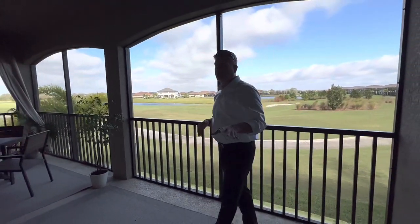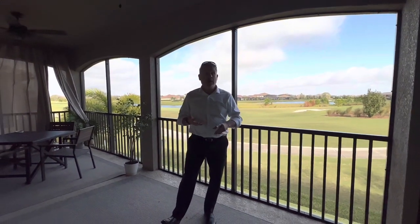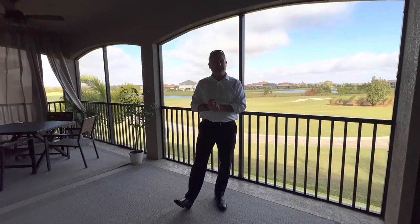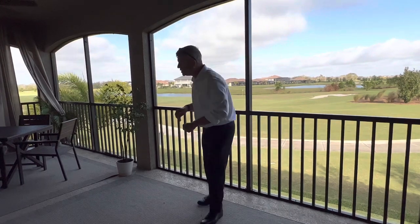The golf course here is very highly rated — one of the better golf courses in the state of Florida. They even have the Korn Ferry Tour here. It's a big deal. That happens generally in February, but I think it may be April this year.